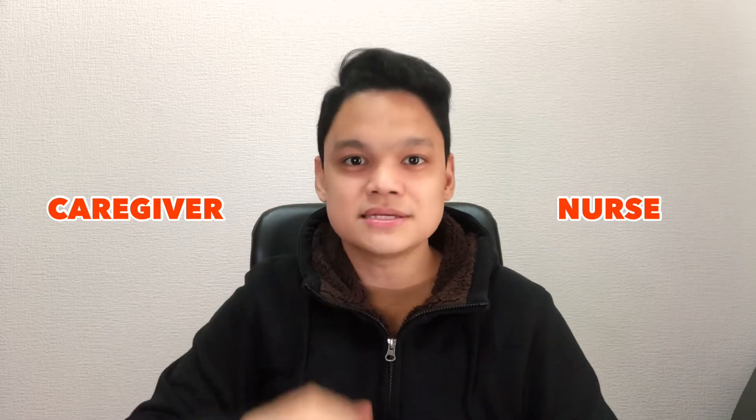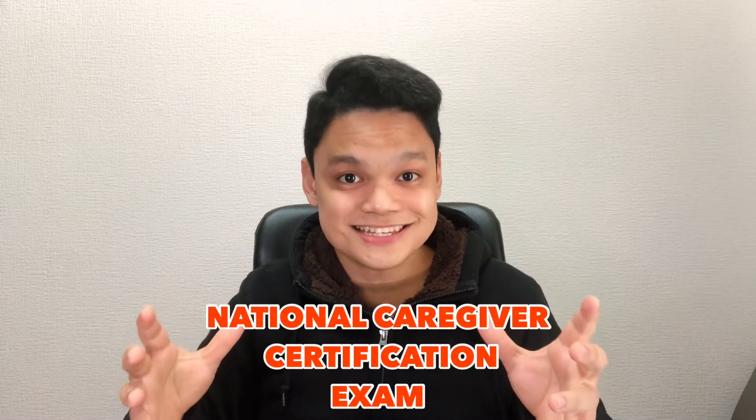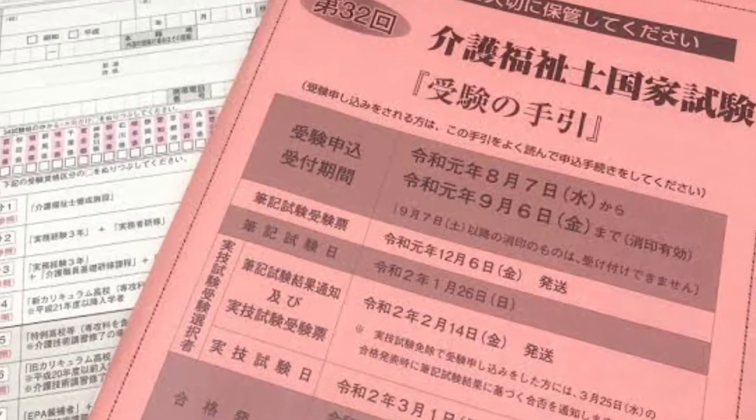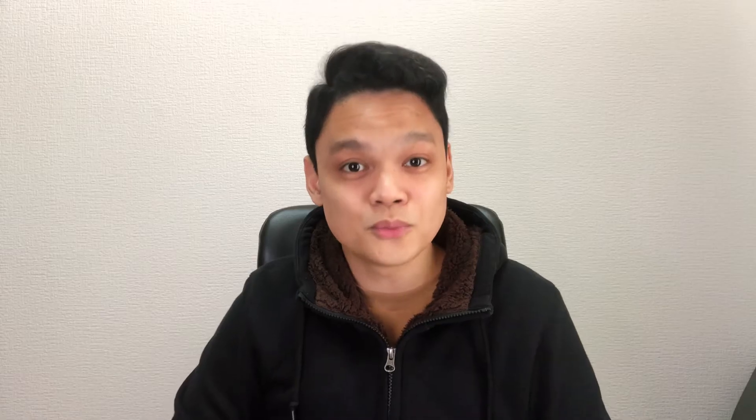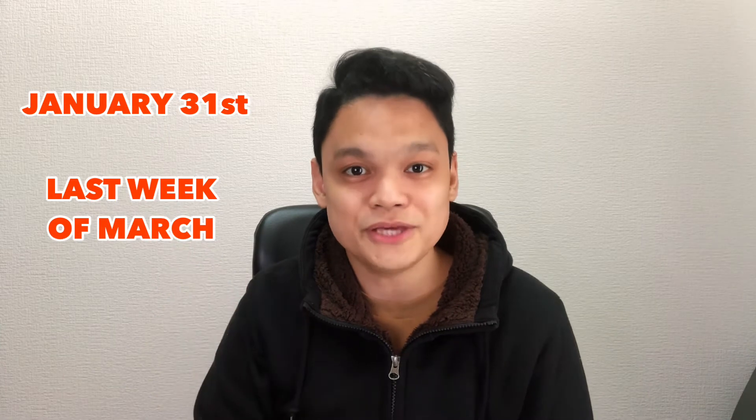These exams are very specific to your workplace. If you're working as a caregiver or a nurse, expect some Japanese medical terminologies written in kanji. That's what this exam is — an exam that a foreign national working as a caregiver needs to pass in order to work here long term. It's basically an exam that certifies or licenses a professional care worker. It's usually held at the end of January and the result is published at the end of March of the same year.